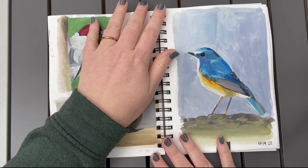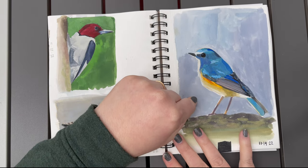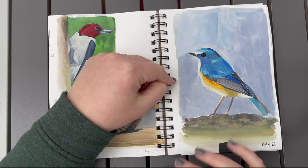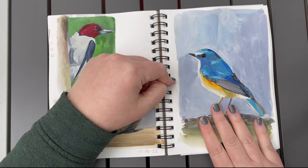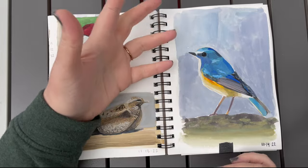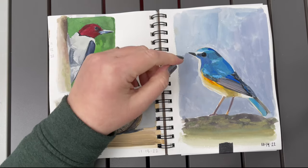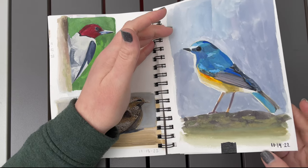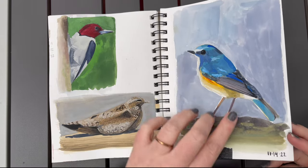Day fourteen is a red-flanked blue tail and I actually really like this one a lot because it's a lot looser and more sketchy. I probably only took an hour for this, which was definitely one of my shorter paintings. The fact that I was able to get this down quickly and have it look like a nice little bird sketch, I really, really loved. I especially loved the blue and the orange — he was really pretty.